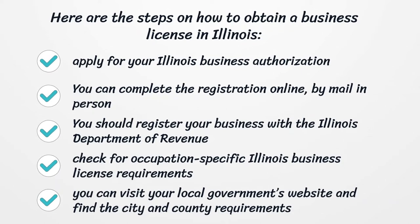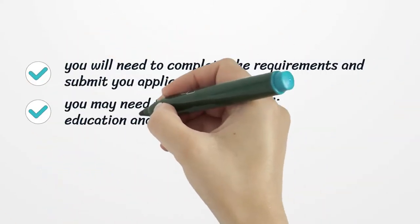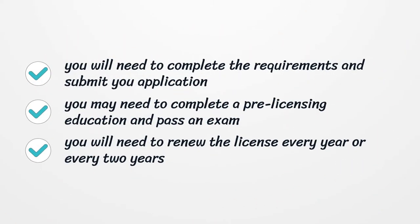Check for occupation-specific Illinois business license requirements. You can visit your local government's website and find the city and county requirements. You will need to complete the requirements and submit your application. You may need to complete a pre-licensing education and pass an exam. You will need to renew the license every year or every two years.